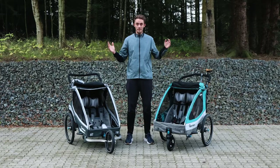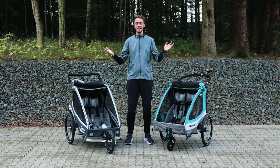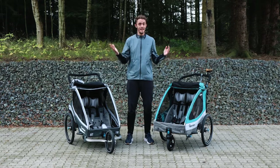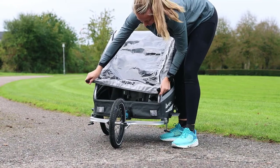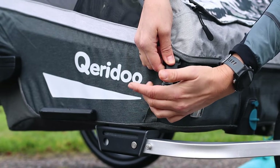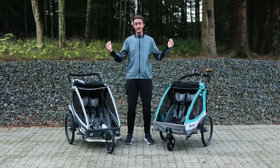As I started out by saying, it can be a bit of a jungle to find the right stroller. You often end up thinking that the most expensive stroller is the best. But with Qeridoo, you get a lot of nice quality, high safety standards, and a low price.